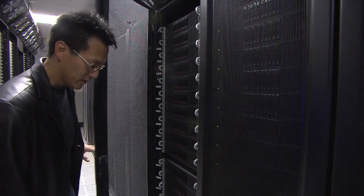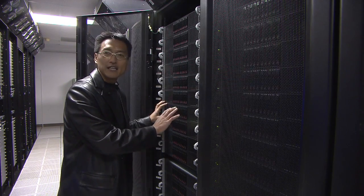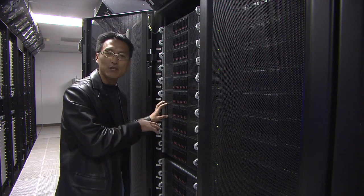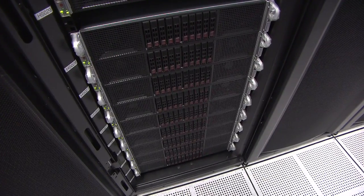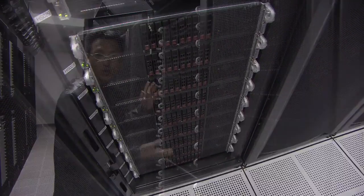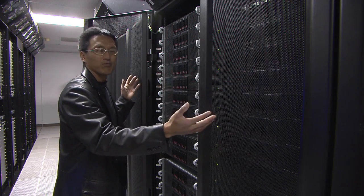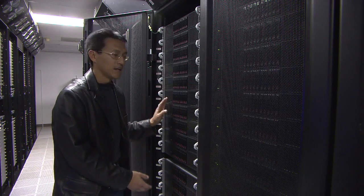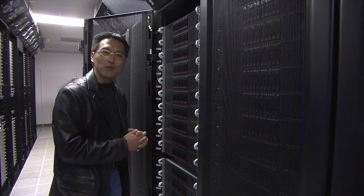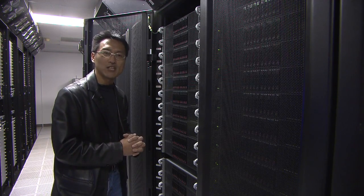We saw before that inside one of these compute nodes are two sets of brains — CPU brains and GPU brains — and they work together collectively. Inside here, we have on the order of 20 such nodes, and there are on the order of 14 racks of these types of compute nodes. On the back side, we have some additional innovations that we've been working on, so let's go take a look there.